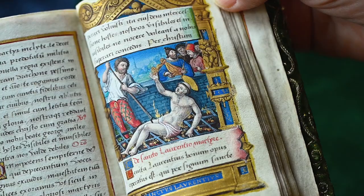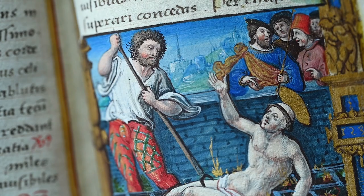This is a very small and delicate book of ours, made in Paris in 1532. As you can see, it even carries its date in one of the painted frames.